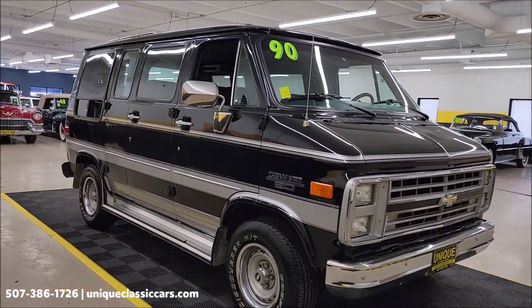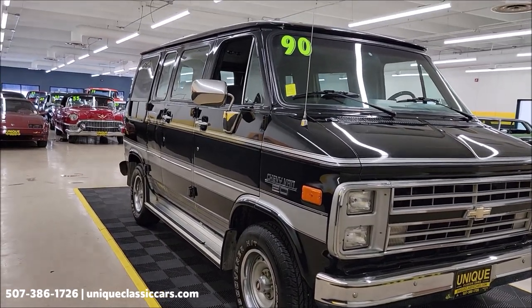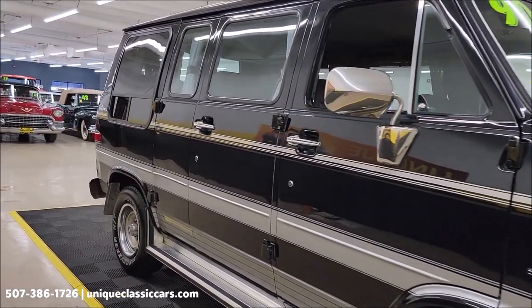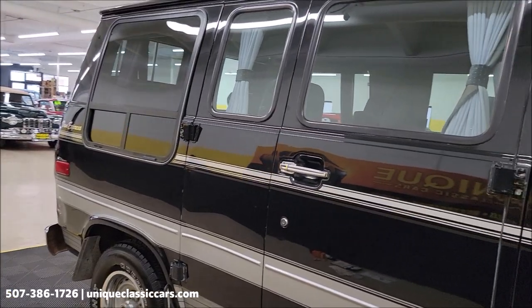Same owner for the past 30 years, by the way. If you want to check out the still pictures you can see the underside, the interior, and engine bay. Still pictures can be seen at uniqueclassiccars.com — click on the link down below this video in the description and it's going to take you right there. Give us a call at 507-386-1726.